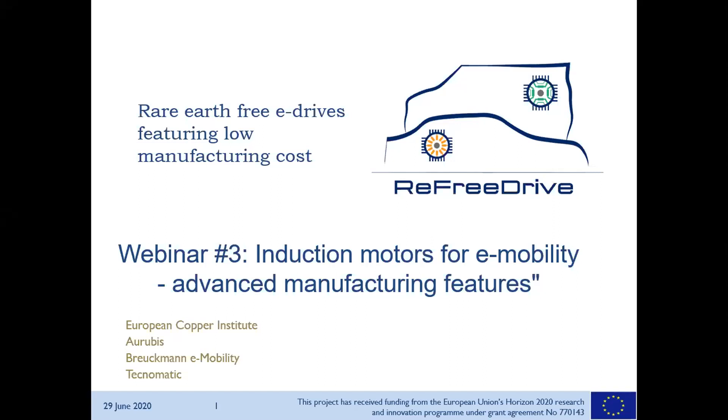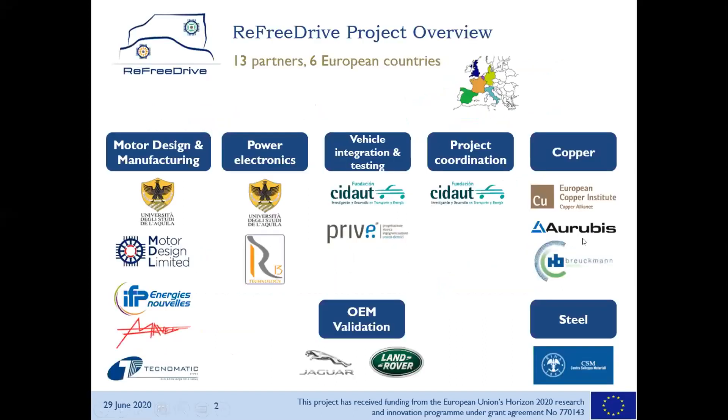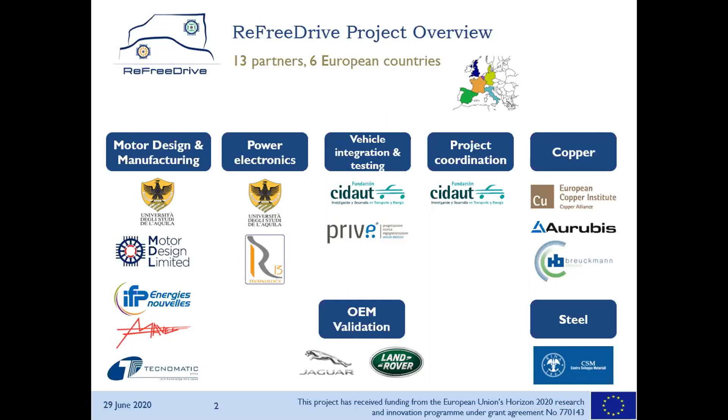Briefly, for people who are new here and hear for the first time about ReFree Drive: what is the project about? ReFree Drive is a Horizon 2020 funded project from the European Commission, with 13 partners from different countries covering design and manufacturing of electrical motors, power electronics, and material specifications. We will also do an in-vehicle integration and testing under driving cycle conditions. Our main goal is to avoid rare earth in the electrical traction motor.